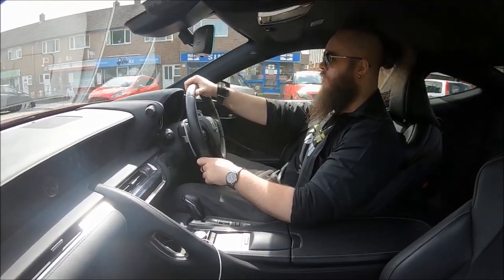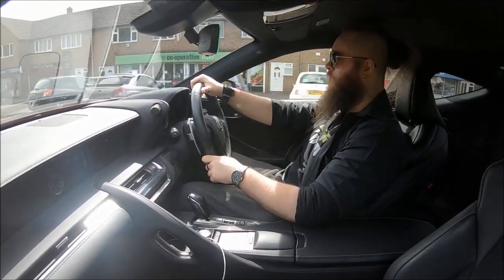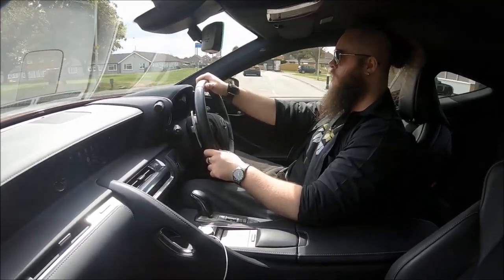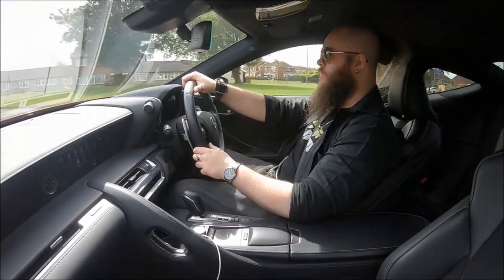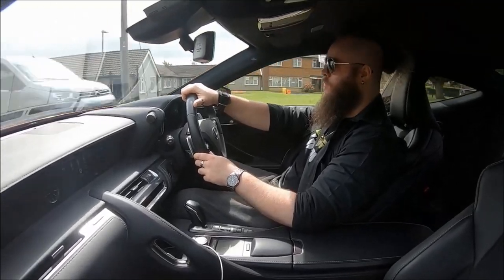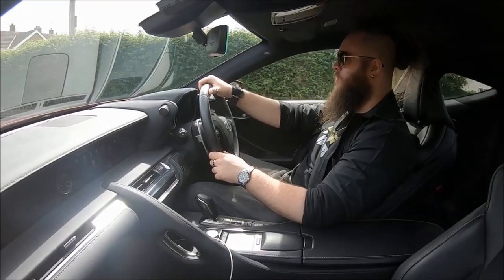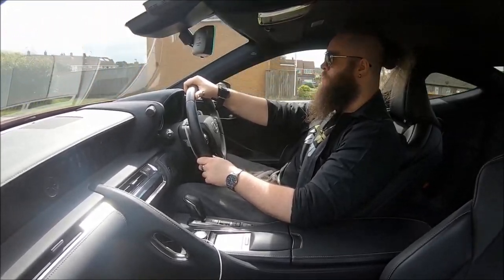Thank you once again to Lexus of Swindon — check out the website down below where you can still see this vehicle as well. If you're new to the channel and want to check out my other car reviews, be sure to click on screen for my car and motorcycle reviews. Until next time, thanks for watching.